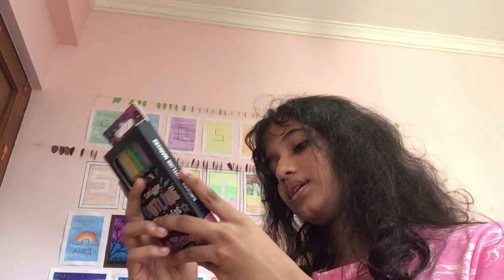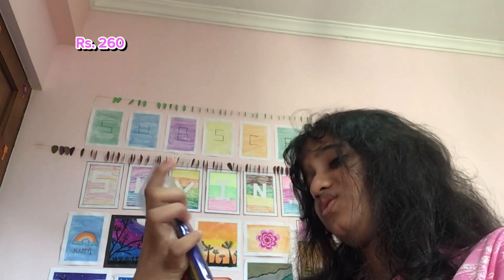The seventh item is decoration markers. The expensive ones are used for outlining and similar things and cost 4,899 rupees. The normal ones cost 260 rupees. Next up are sticky notes — they're both 360 rupees, but this expensive one is so small compared to the other.